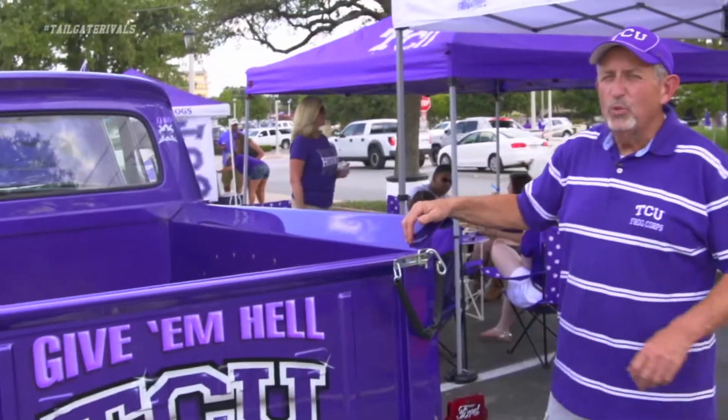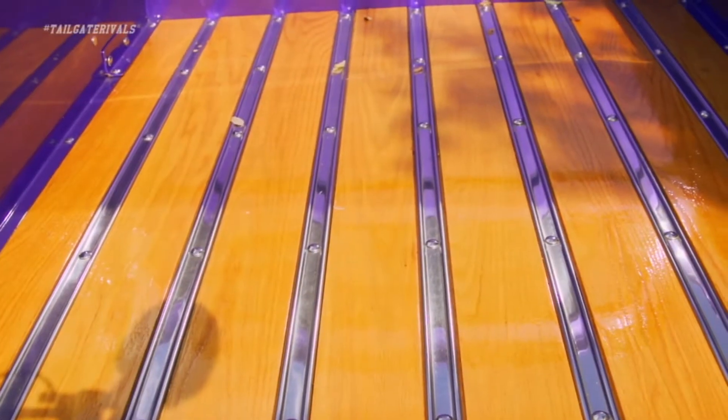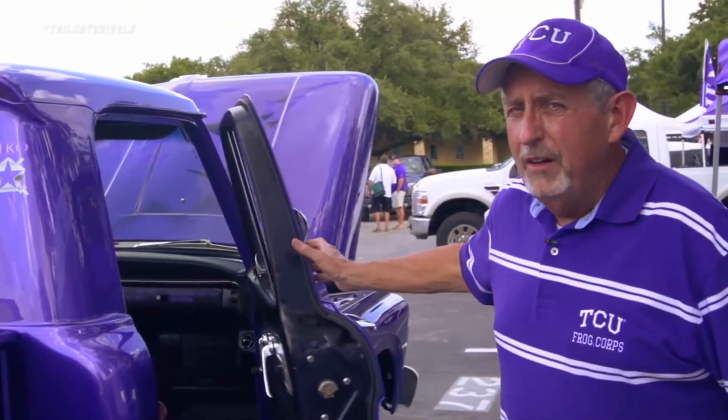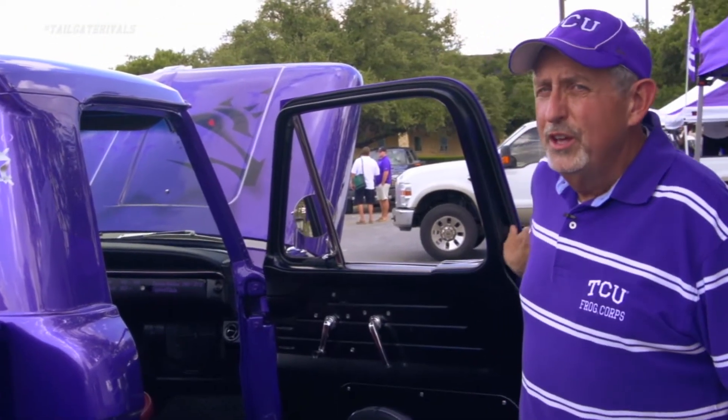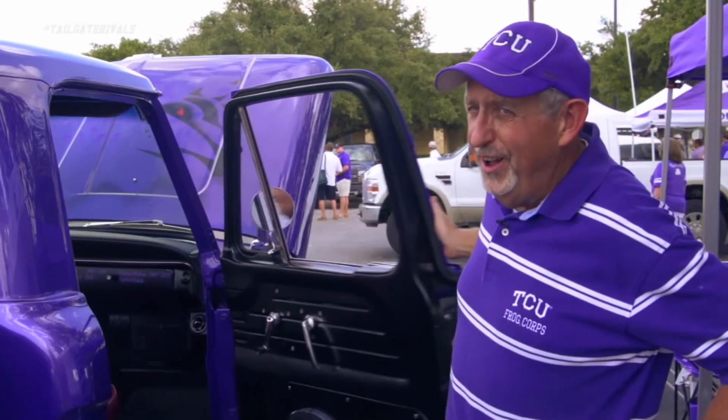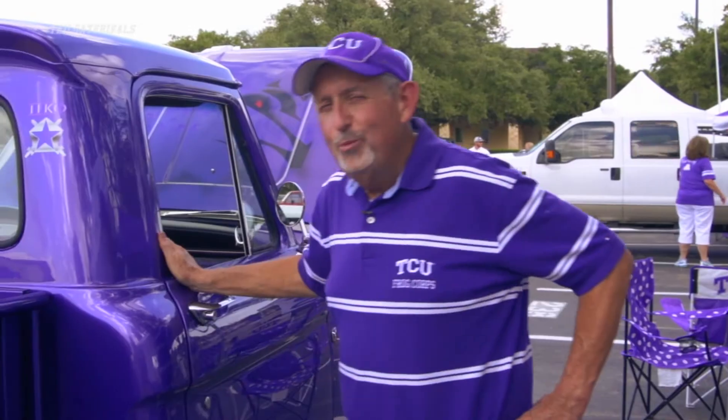My son and I actually renovated the wood for this one area that I think you might be kind of interested to see. The glove compartment on the truck actually shows the four generations. That's a tour of Toad on the Road — hope you enjoyed it!